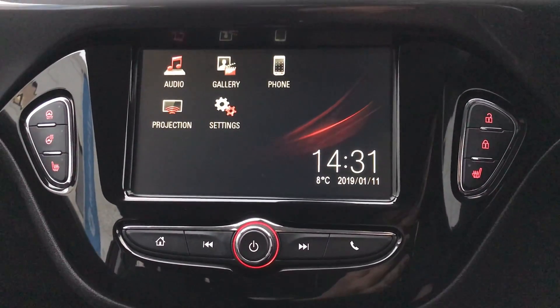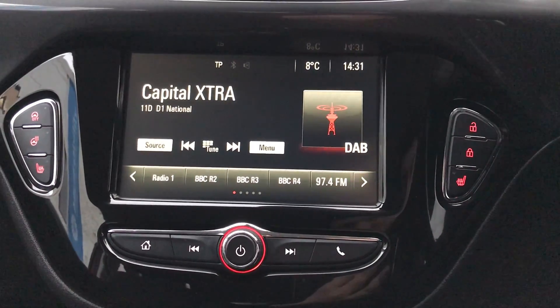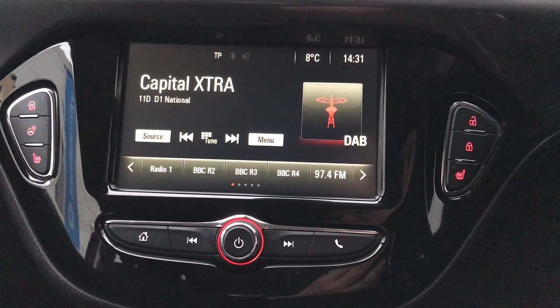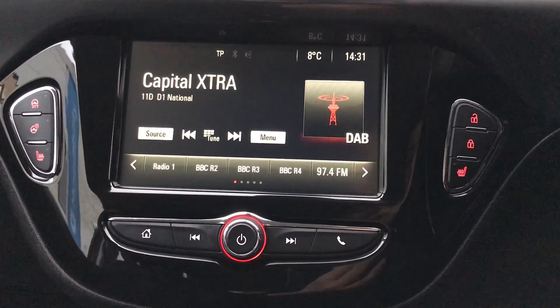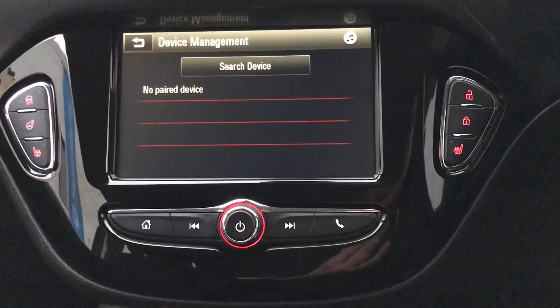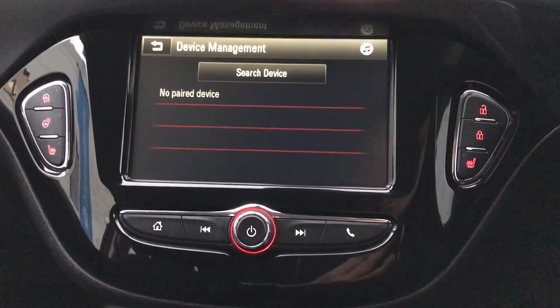Moving on to the main display of the centre console, this is a touchscreen display. Tapping onto audio you can see you'd have your DAB radio stations as well as AM and FM, so there's plenty of stations to choose from with improved sound quality. You can also connect to your phone via Bluetooth, which will allow you to use hands-free — the safest way to make any calls while driving.